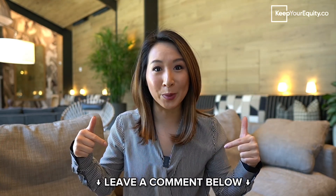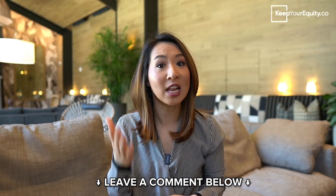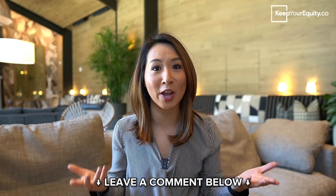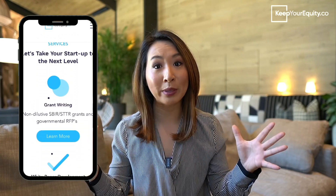So did you guess both? Let me know in the comments below if you chose one or the other and your rationale behind it. I'd love to hear any other questions you might have about the SBIR and STTR process. Thank you so much for watching until the end of this video. Please like and subscribe to this channel, and don't forget to check out our website at KeepYourEquity.co where you'll find lots of other resources to help you in your fundraising journey.